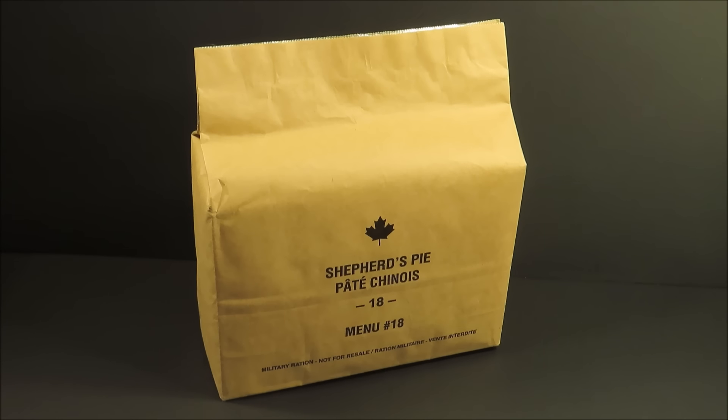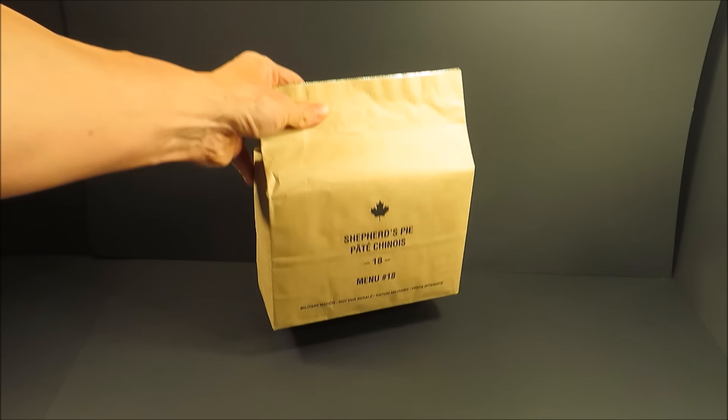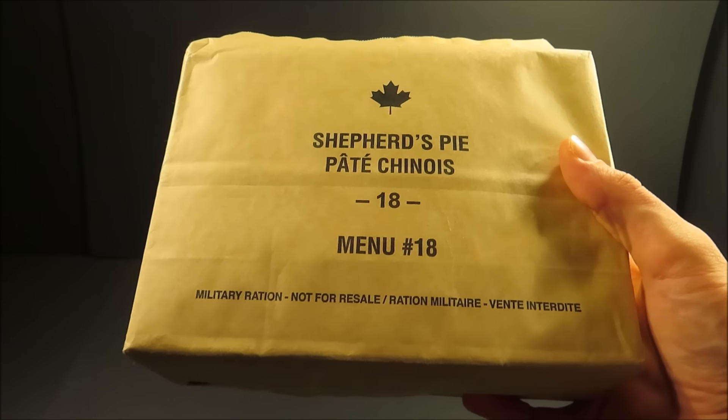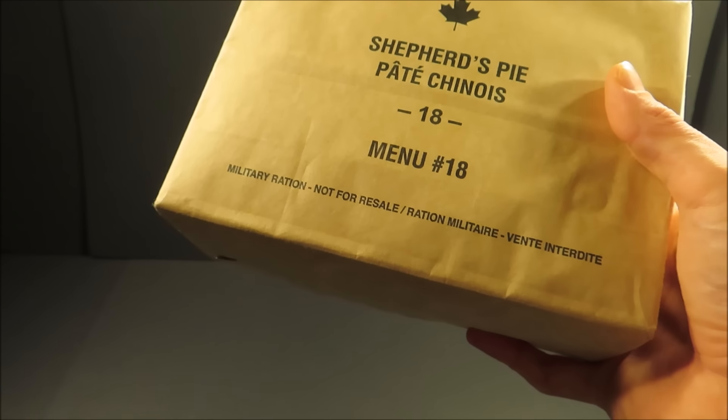This is a 2018 date of production Canadian Forces Individual Meal Pack, or IMP. The 2018s come in 21 separate menus. This is Menu 18, Shepherd's Pie. It's a supper menu. There are breakfast, lunch/dinner, and supper menus.